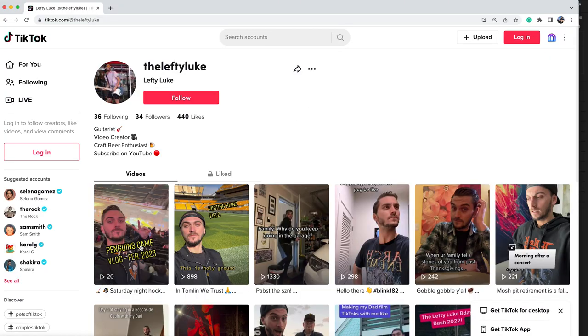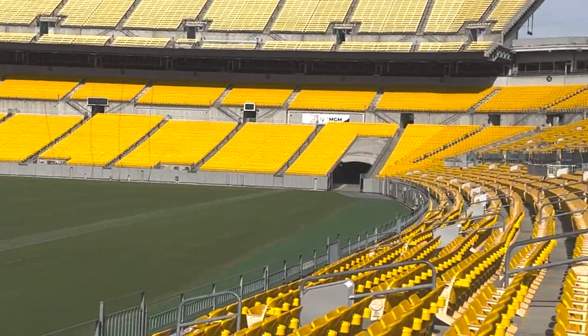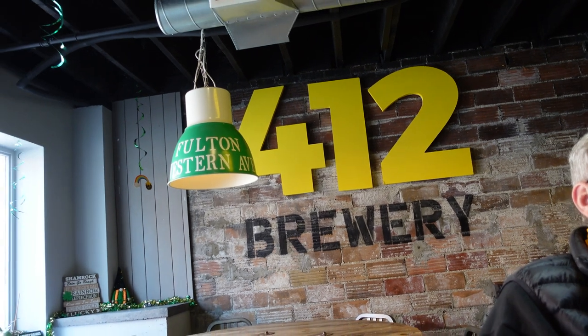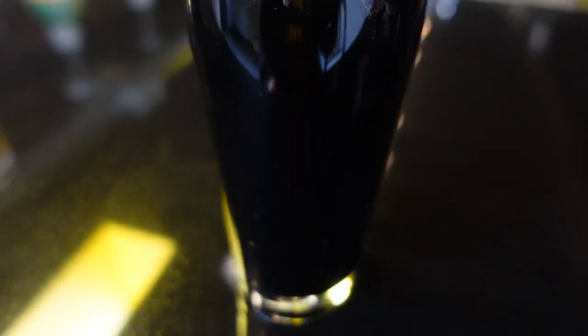Then we went back and checked into the hotel because we were going to see the Penguins game that night, which I have an entire TikTok vlog about at Lefty Luke on TikTok. Then the next day we went to Heinz Field to see the holy ground, and then we headed up to 412 Brewery, not terribly far from Heinz Field itself.